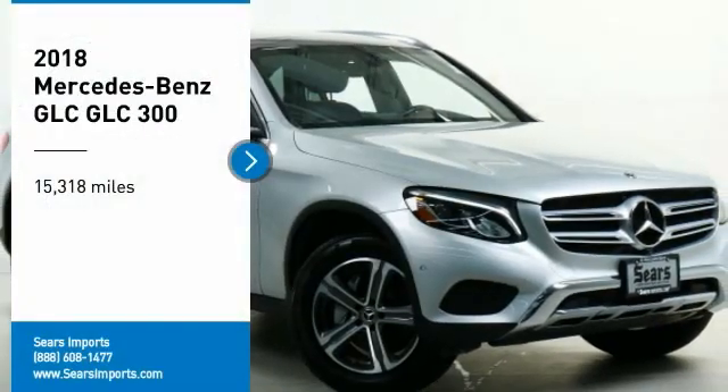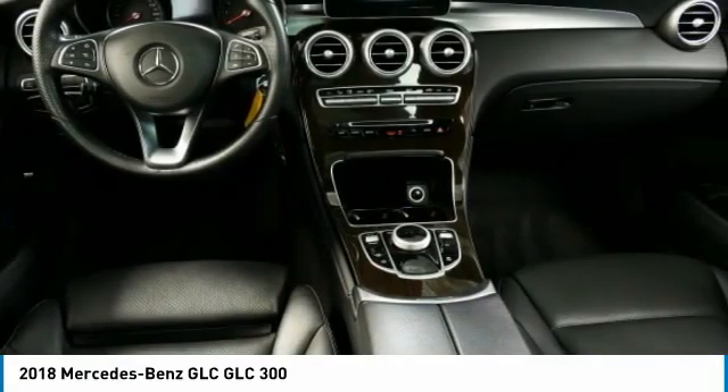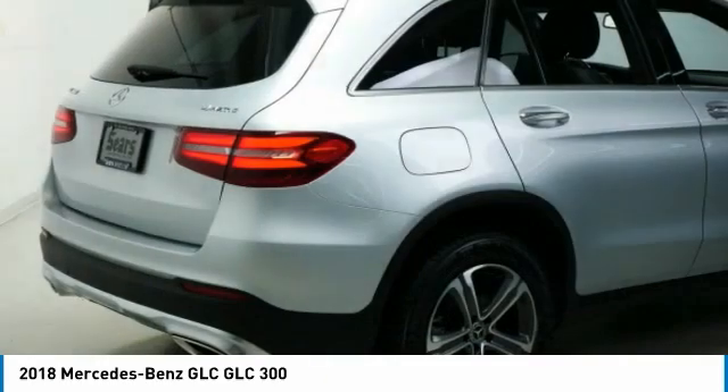You are going to love the 2018 GLC. The Mercedes-Benz GLC sets the bar for the luxury SUV — a midsize SUV that's all lean muscle and has a roomy new cabin full of style and substance.